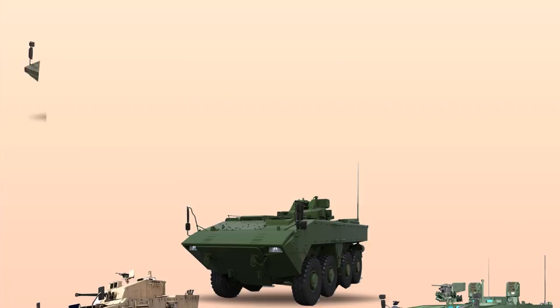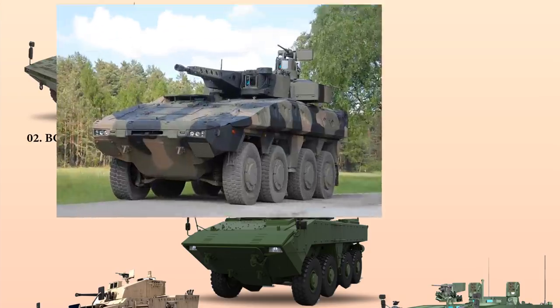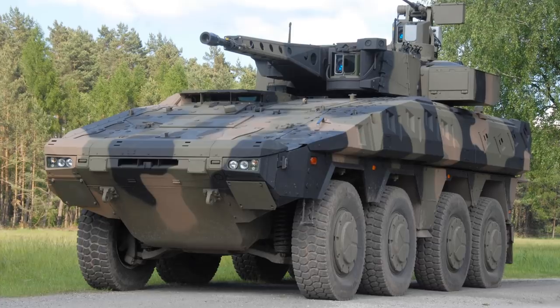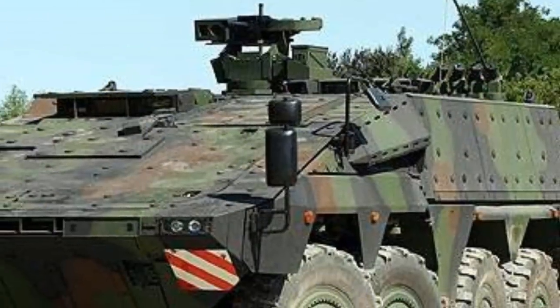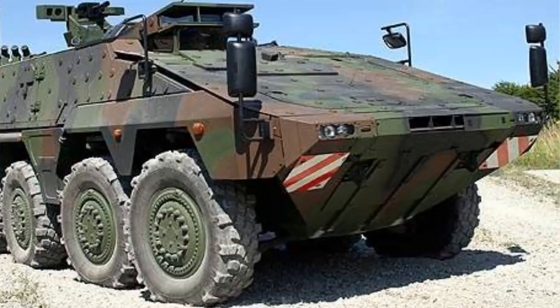At number 2 is the Boxer APC, an armored personnel carrier designed by a joint venture between Krauss-Maffei Wegmann and Rheinmetall. Primarily operated by the German army, the vehicle is designed for protection against mines, IEDs, and ballistic threats, and protects the crew from anti-tank and anti-personnel mines, bomblets, and artillery shells.